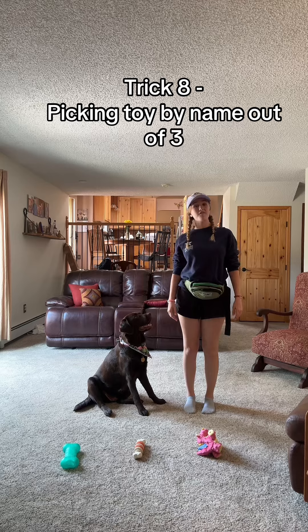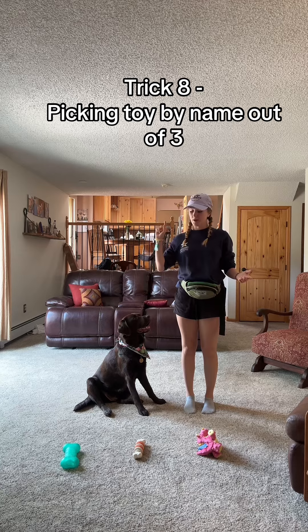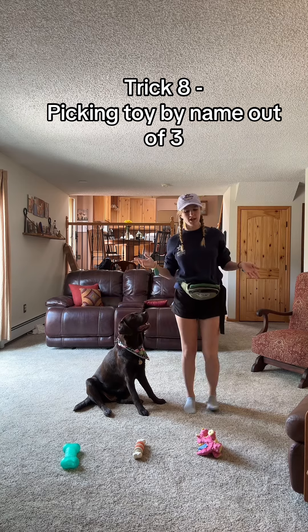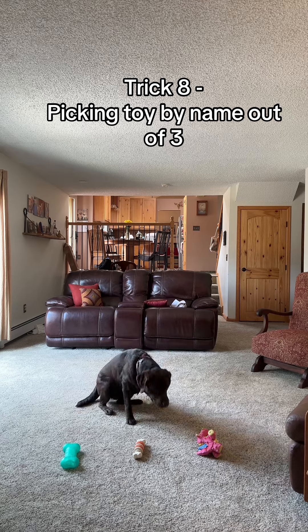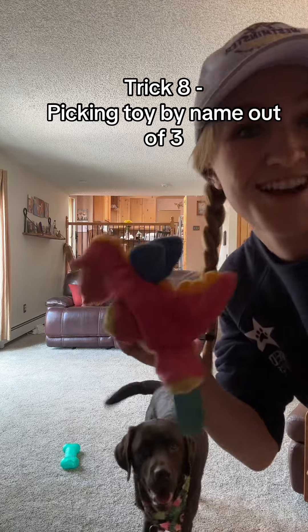For Winter's eighth trick, I'm going to have her identify a toy out of three. I have three of her favorite toys: a green bone, just a bone, and a dragon. I'm going to randomly pick one and she's going to choose the right one out of the three established names. Winter, dragon. Good girl. As you can see, she picked the dragon.